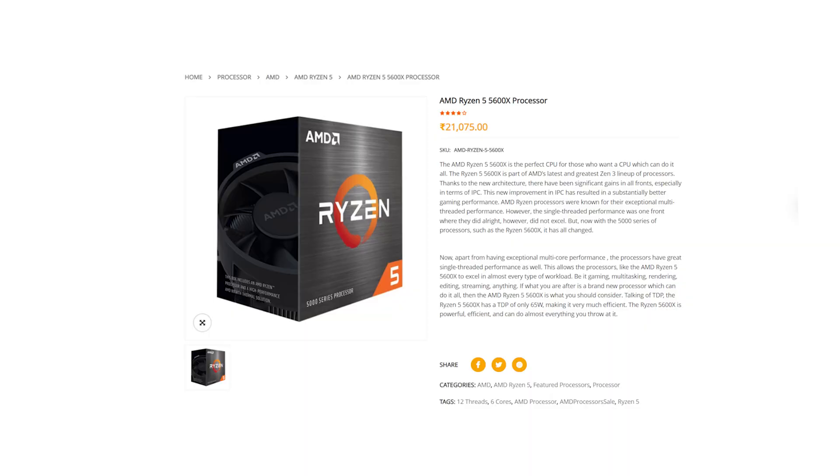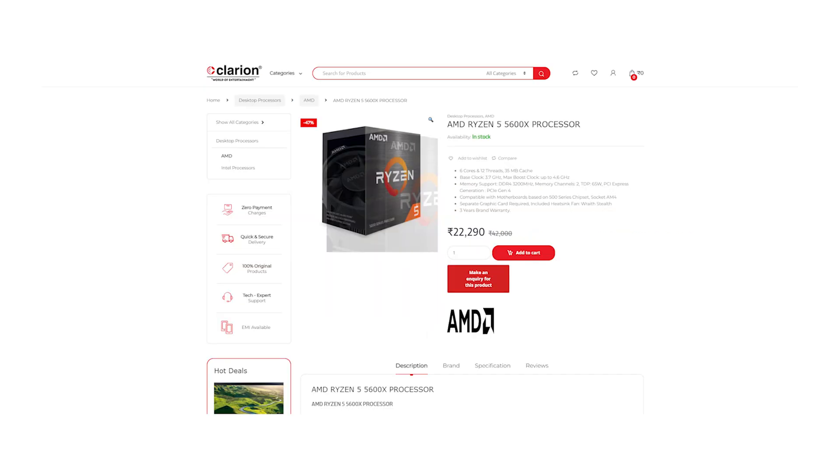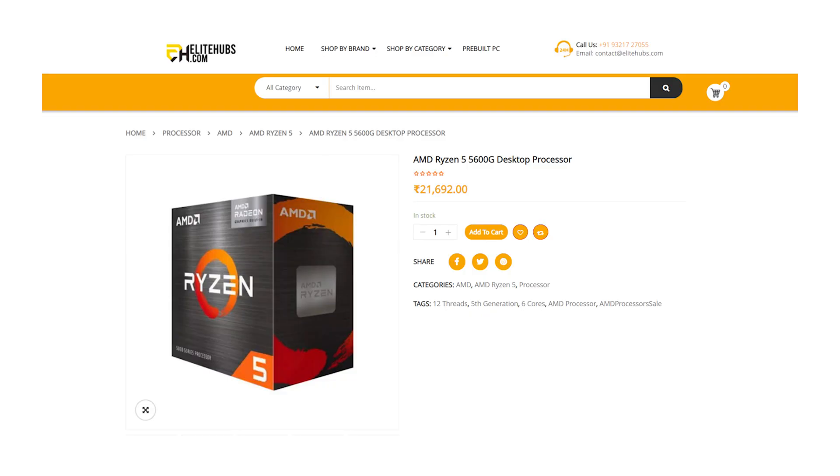Next, AMD updates: AMD's 5000 series processor prices have dropped by around 2,000 to 3,000 rupees. The Ryzen 5 5600X processor is now available in the 21,000 range, down from the 24,000 range. Similarly, the 5800X will be dropped, and the 5600G and 5700G processor prices will also be reduced. AMD is competing with Intel's 12th generation.